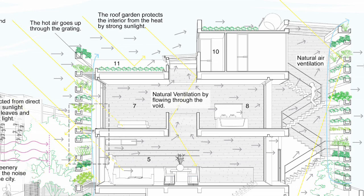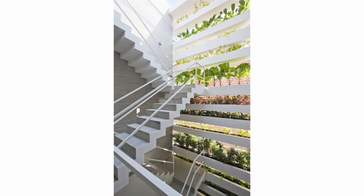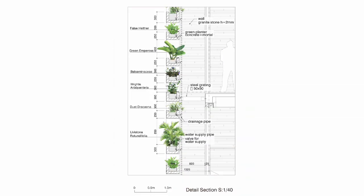Was it an expensive house to build — more or less expensive than a normal house? Because we used a simple idea for the facade, it's really normal — just around US$400 per square meter. It's really cheap, even in Vietnam.